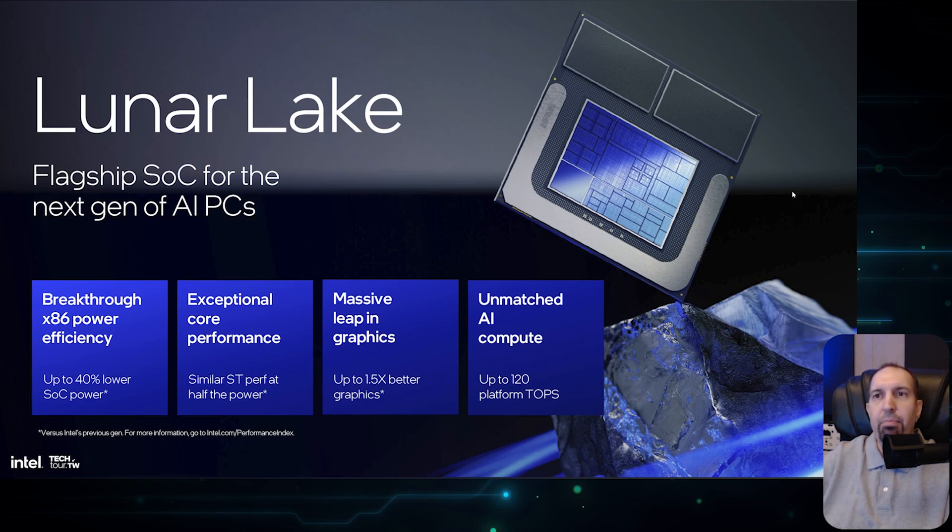Brent Justice here again with TheFPSReview.com, and I am here with the Intel Lunar Lake information. Intel will be talking about and announcing things at Computex 2024 this year, and one of those things is Lunar Lake. Today I'm going to focus on what I think for our audience is going to be the most interesting and relevant — the Lunar Lake architecture and what is coming on the mobile side.